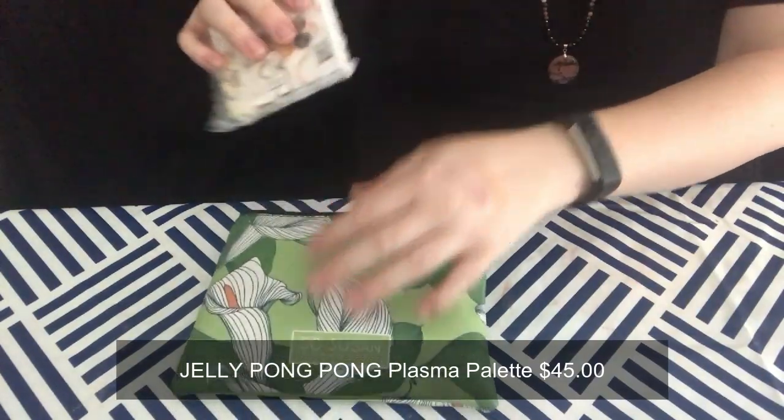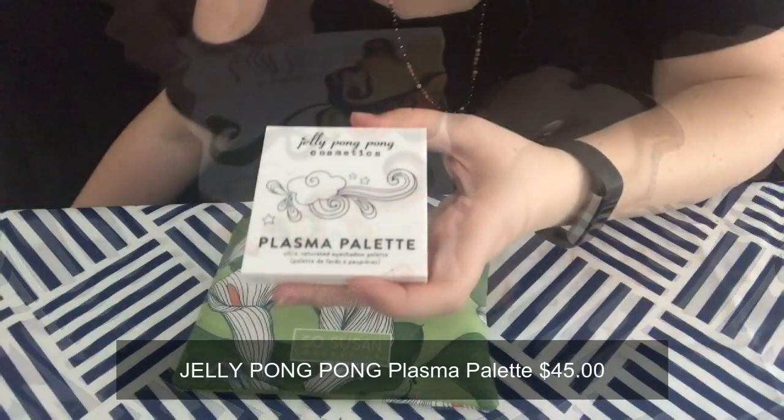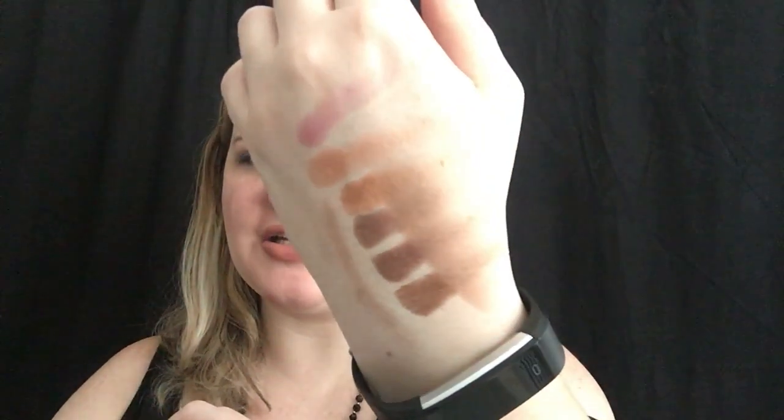The last item in the bag is the Plasma Palette by Jelly Pong Pong. I'm already making a mess with this. I really like these four shades — they're very pretty. I'm not sure how well they're going to wear though because I wet them on my fingers and the color is mostly already off. I blended it and they're not staying put that well. I do like the brown shades — I was actually thinking recently that I need different varieties of browns, like pink-browns, rather than just a few basics. I'm happy about the colors but not sure about the wear.